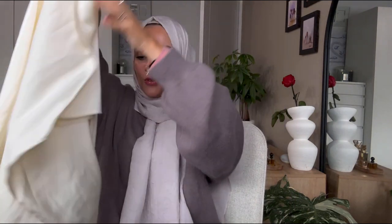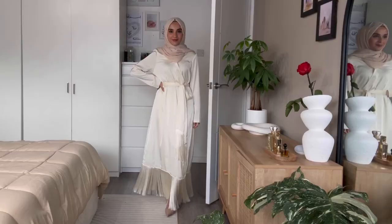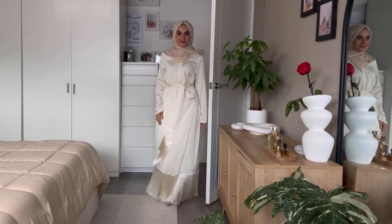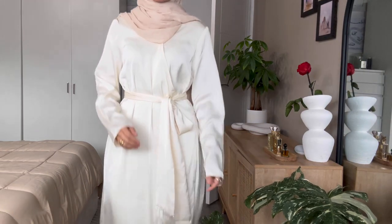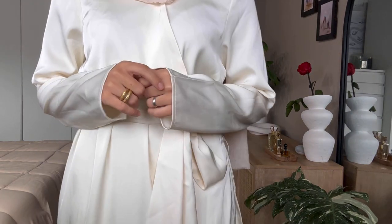The last dress is also a satin dress — more of a wrap style with gorgeous fringing at the bottom. It feels amazing and has a belt to cinch you in at the waist. I love this dress. I got it in small but I wish I'd gone for XS because it does run a little large. It just feels really nice — I felt quite elegant wearing it. And that's it, ladies! Let me know your favorite piece down in the comments. I'm hoping to post a hijab tutorial next, so keep an eye out for that and I'll see you in my next video.